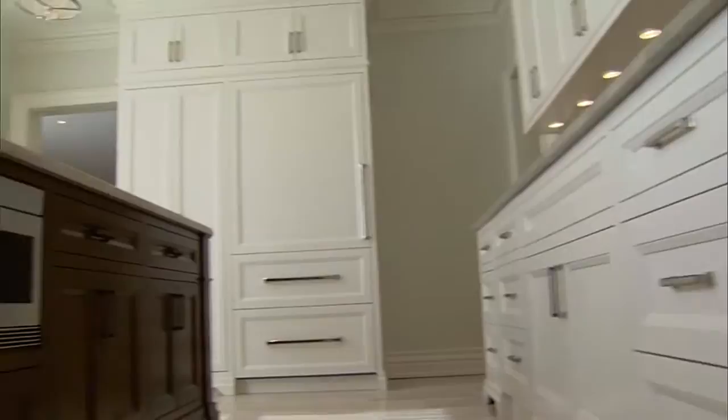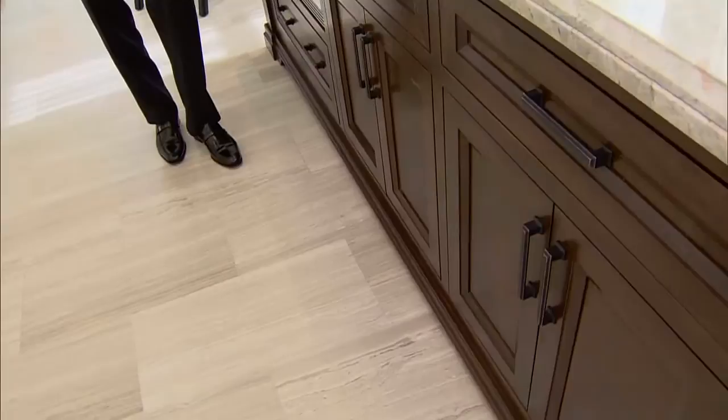The island is in a stained wood because we wanted to break up the painted cabinetry, and we chose a light marble floor. This is called Escarpment Light — it's a wonderful stone, very linear.